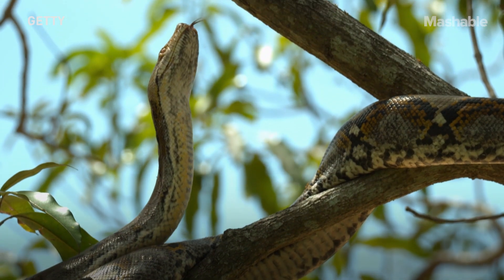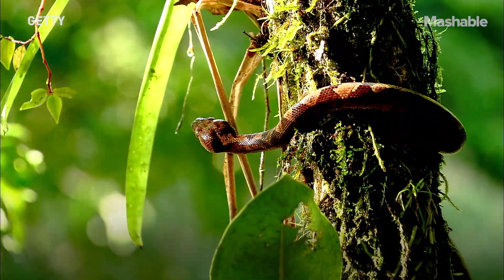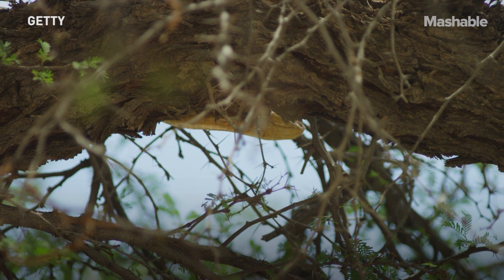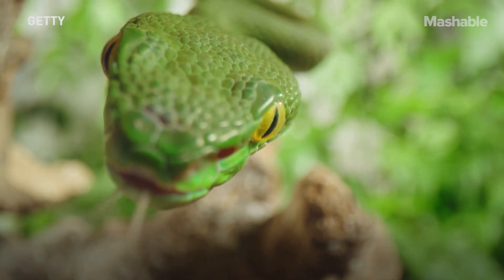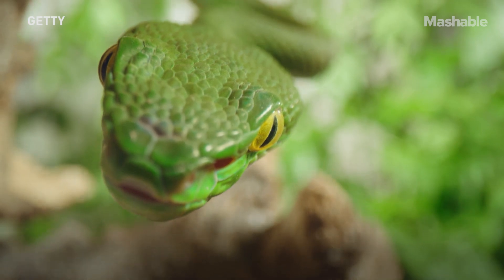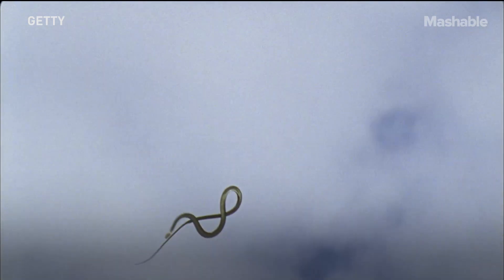I wouldn't be at all surprised if we have yet many more interesting behaviors that are discovered. With respect to snakes, there are over 3,500 living species of snakes. So it's very important that folks realize that we've barely scratched the diversity of snakes that exist. They do many, many different things. It's very clear — not all snakes are created equal.